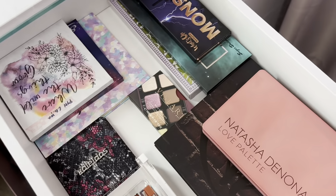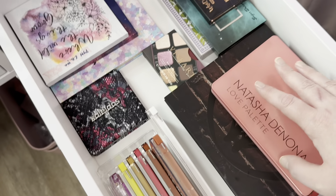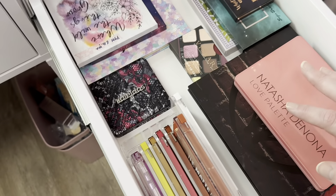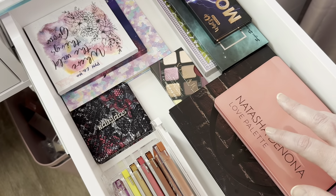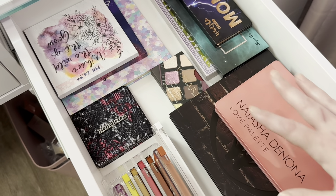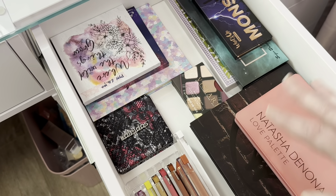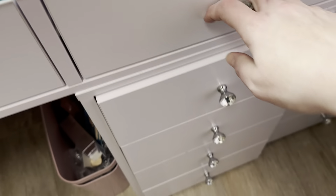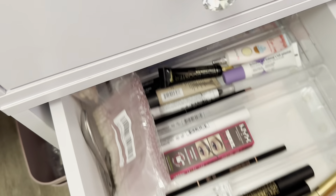On the right side on top I have my palettes that I've picked out from my Shop My Stash, and also any palettes that are new that I haven't tried yet. I like to keep them front and center so I can grab them whenever I'm ready to try a new palette — and also to remind myself that I don't need more.